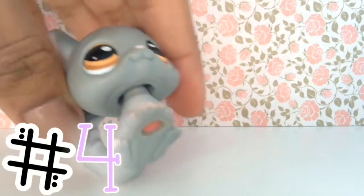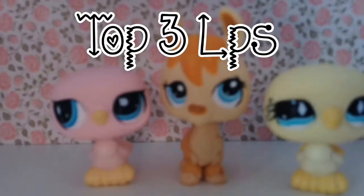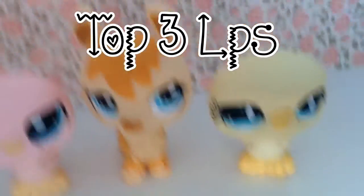Next is this little sugar glider — or flying squirrel — it's got brown eyes, it's a magnet, and it's so cute. My three favorite pets are these two birds and this llama, and they're so cute.